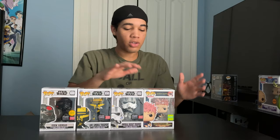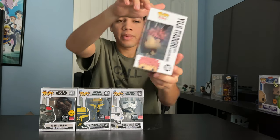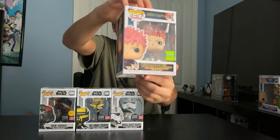First off we got Yuji Itadori. He's from Jujutsu Kaisen. He's a Summer Convention limited edition exclusive, only sold at GameStop. Yuji Itadori is a Jujutsu Sorcerer, a powerful one who exorcises curses. This variant of Yuji Itadori comes with Slaughter Demon, a cursed object that is highly effective on curses. And I got to say this is like my favorite variant so far.